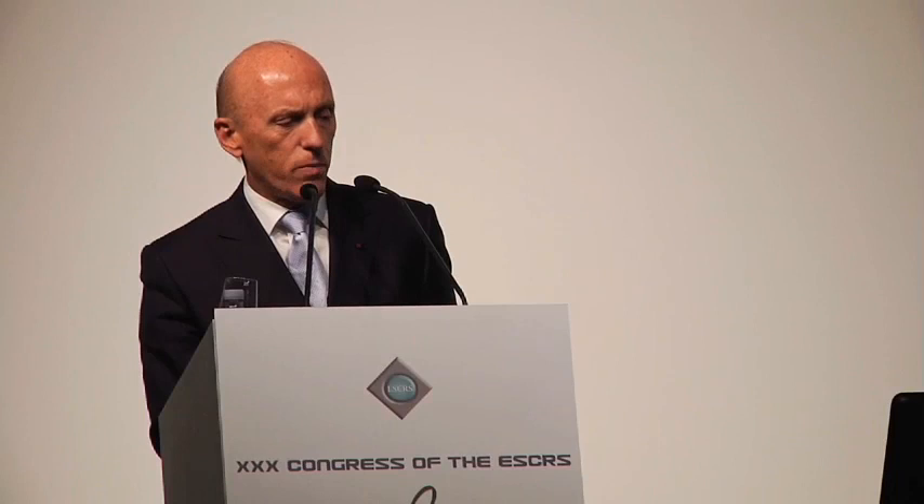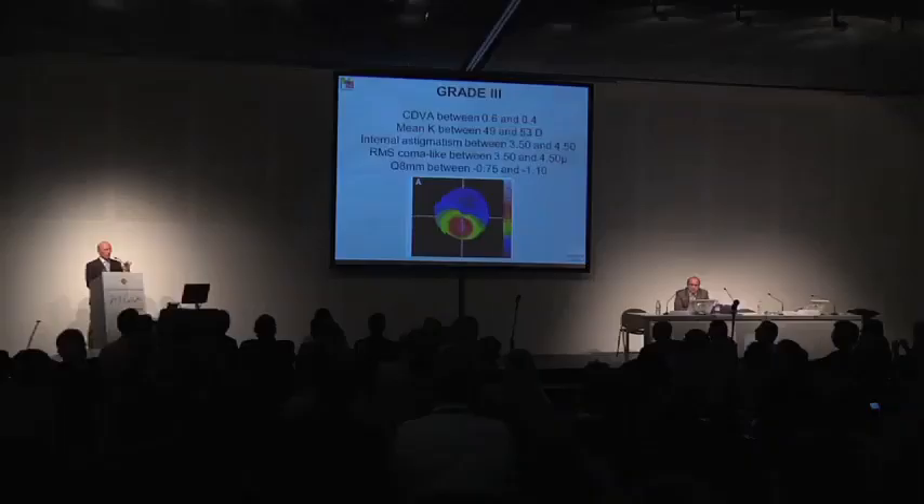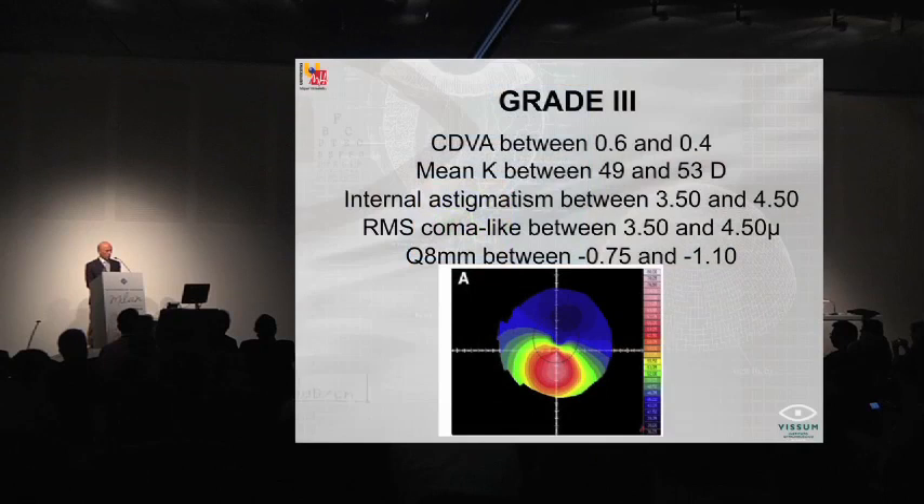Grade 3: corrected vision between 0.6 and 0.4, keratometry between 49 and 53, internal astigmatism between 3.5 and 4.5, coma-like aberrations between 3.5 and 4.5, and Q value between minus 0.75 and minus 1.10. These are very steep cases that could have — though not frequently — even borderline pachymetry, but they are keratoconus.